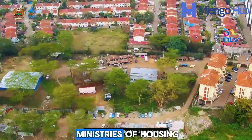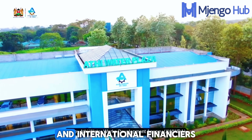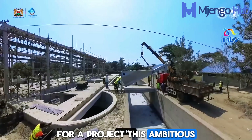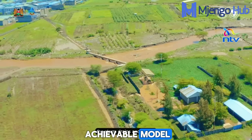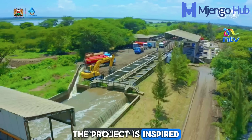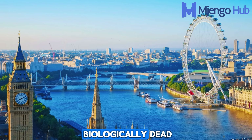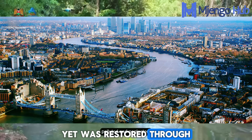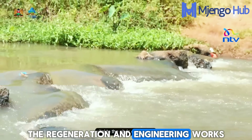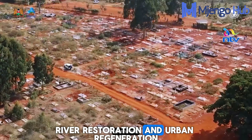Key partners include the ministries of housing and environment, local water agencies such as Nairobi Water, and international financiers with on-ground execution by specialized contractors. For a project this ambitious, what matters is an achievable model and the means to execute it. In shaping its long-term vision, the project is inspired by global precedents such as the River Thames in London, which was once declared biologically dead yet was restored through years of determined investment and environmental engineering. The Regeneration and Engineering Works program is built around three main pillars: sanitation, river restoration, and urban regeneration.